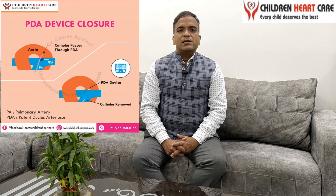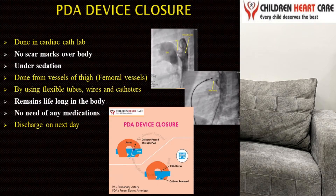For doing this procedure we have to admit the child one day prior to the procedure. On that particular day we do some blood investigations, X-ray and ECG. Next day, 4 to 5 hours before the procedure, we have to keep the patient fasting so that the patient will remain NPO — nil by mouth. After that we have to do some IV sedation. We generally do this procedure under IV sedation, and generally there is no requirement of ventilatory support for doing this type of procedure in the cardiac cath lab.